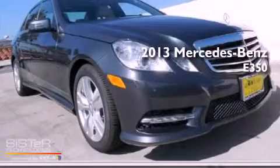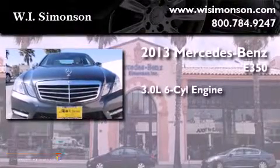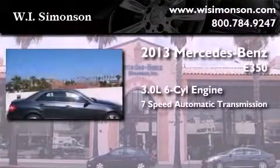This is a brand new 2013 Mercedes-Benz E350. It has a 3.0 liter 6-cylinder engine and a 7-speed automatic transmission.